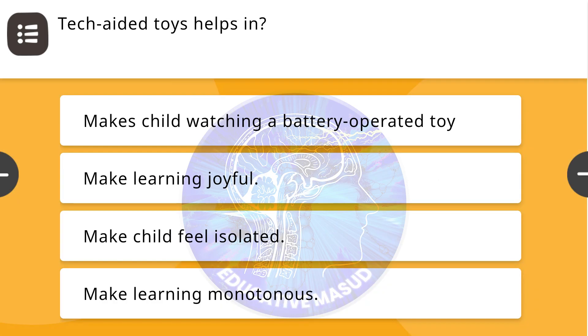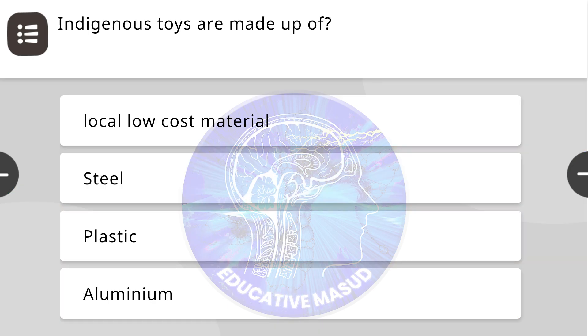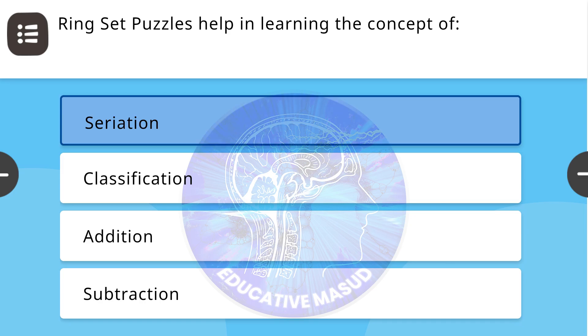Next question: Take-a-dead toys helps in — correct answer is make learning joyful. Next question: Indigenous toys are made up of — correct answer is local, low-cost material. Next question: Ring set puzzles help in learning the concept of — correct answer is variation.